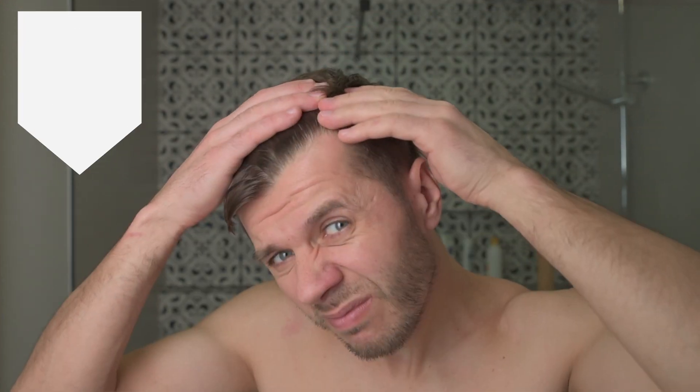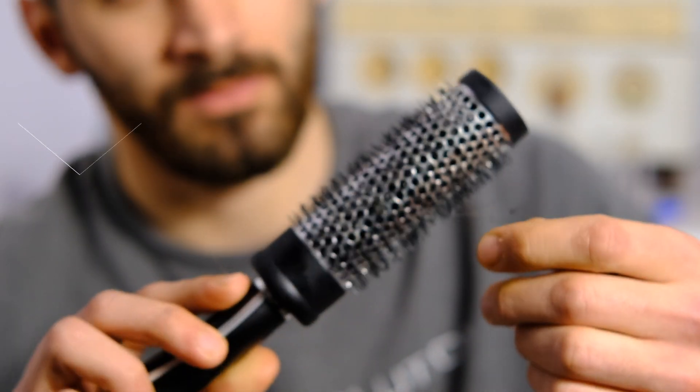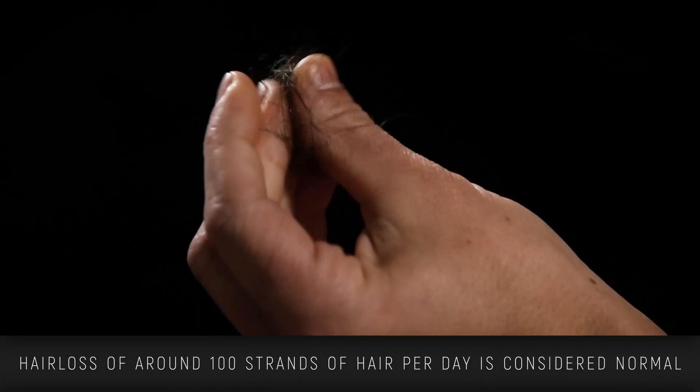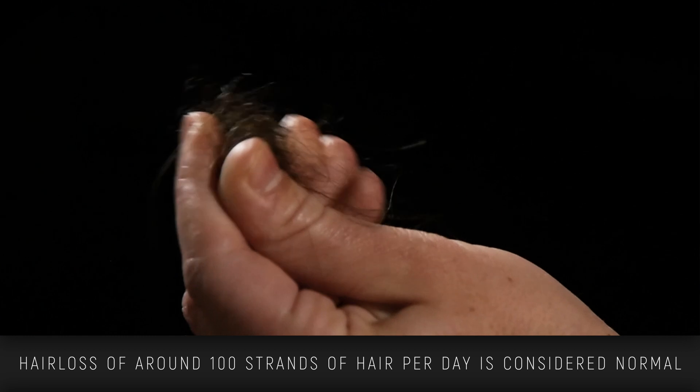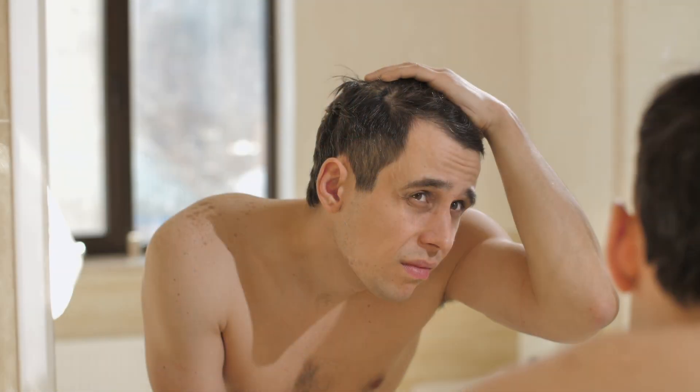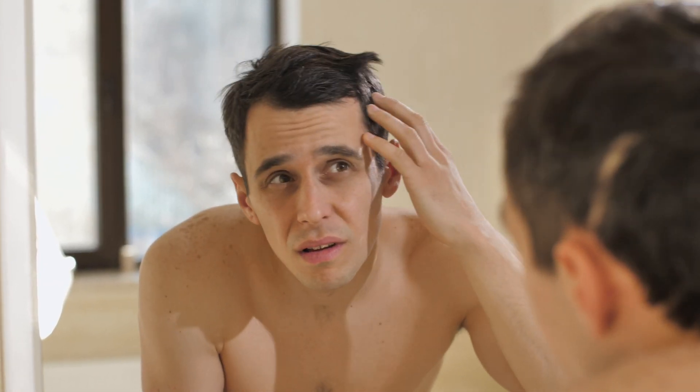The first sign is hair loss. Everyone loses a small amount of hair every day, and we've probably all found those random strands of hair in places that they shouldn't be. We can actually lose up to 100 strands of hair per day, and that's considered completely normal. However, if you suddenly find big chunks or clumps of hair coming out of your head, that's definitely a sign that you need to talk to a doctor.